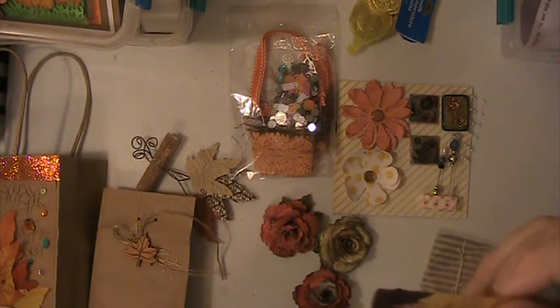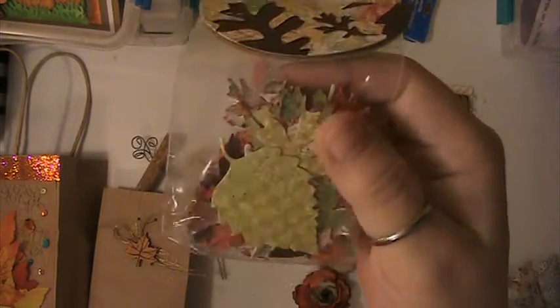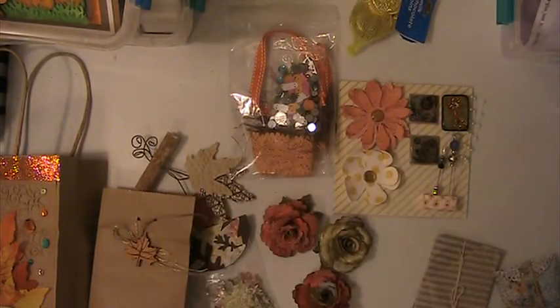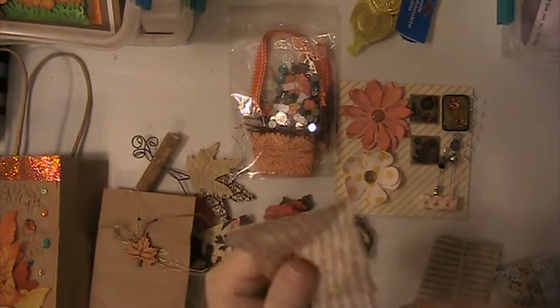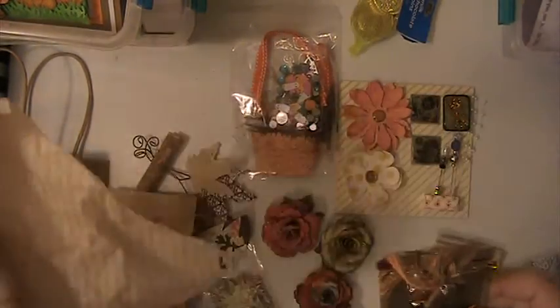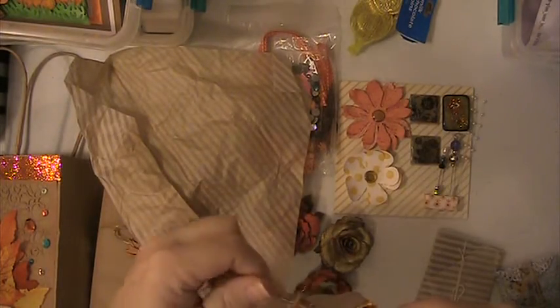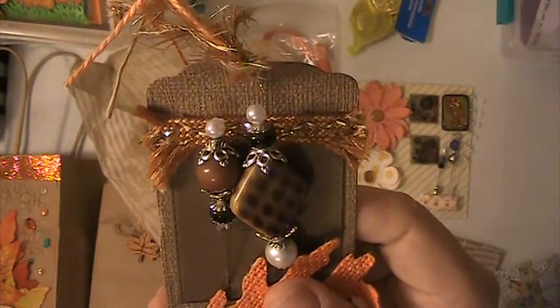It looks like Susan's also included some extra goodies. These are different leaves that she's punched out. Love those. Thank you so much. And this is the stick pens. And she's put them on a tag — love this tag. That's cute. This is a burlap leaf. And these are her stick pens. So pretty.